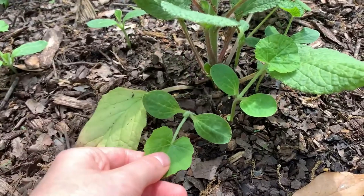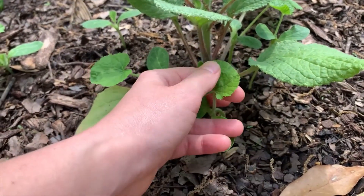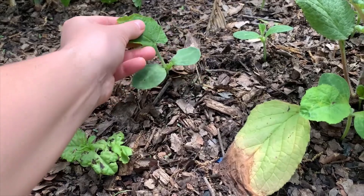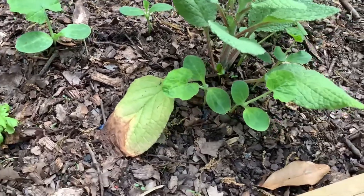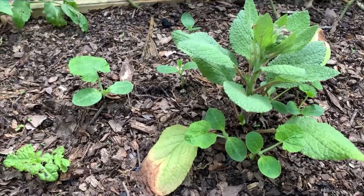Look at these — how interesting! These popped up as volunteers from the compost I put down. I had thrown some watermelons and some little pumpkins in there to compost, and looks like the seeds sprouted. We'll let those grow a little bit and then I'm going to transplant them into a different area.